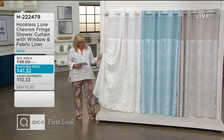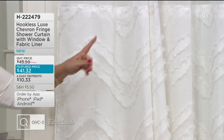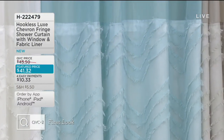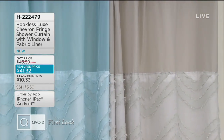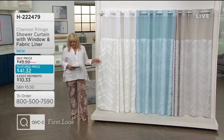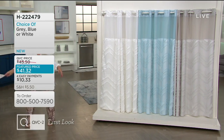Let me show you the colors. This one is the white and it's a beautiful paper white. In the center you're going to see the blue, and then on the very end, that gray is absolutely gorgeous — not something I've seen before. And it is machine wash, tumble dry. They want you to disconnect the curtain and the liner before washing. This is a new look — it's on four easy payments of $10.33.